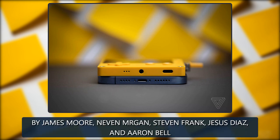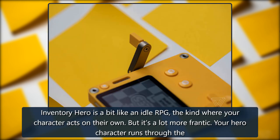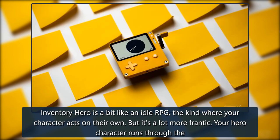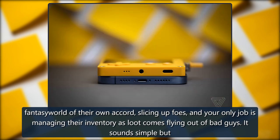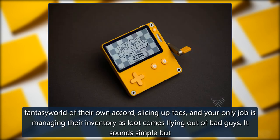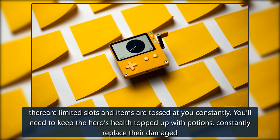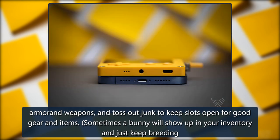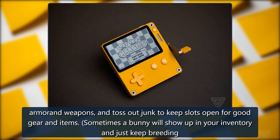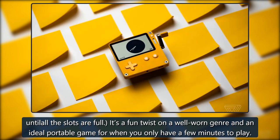Inventory Hero, by James Moore, Neven Mrgan, Steven Frank, Jesus Diaz, and Aaron Bell. Inventory Hero is a bit like an idle RPG, the kind where your character acts on their own, but it's a lot more frantic. Your hero character runs through the fantasy world of their own accord, slicing up foes, and your only job is managing their inventory as loot comes flying out of bad guys. There are limited slots and items are tossed at you constantly — you'll need to keep the hero's health topped up with potions, constantly replace their damaged armor and weapons, and toss out junk to keep slots open for good gear. Sometimes a bunny will show up in your inventory and just keep breeding until all the slots are full. It's a fun twist on a well-worn genre and an ideal portable game for when you only have a few minutes to play.